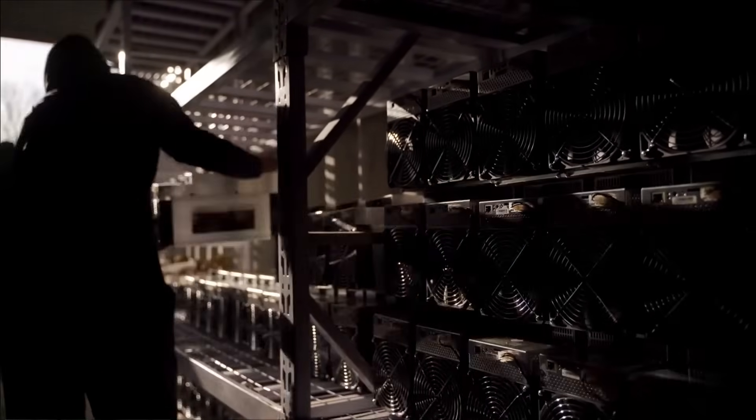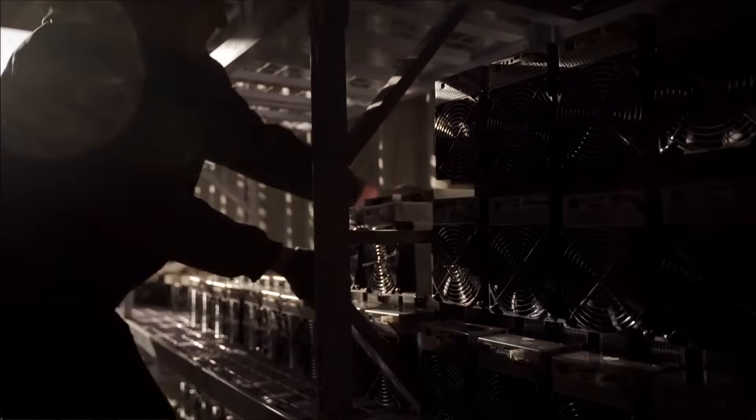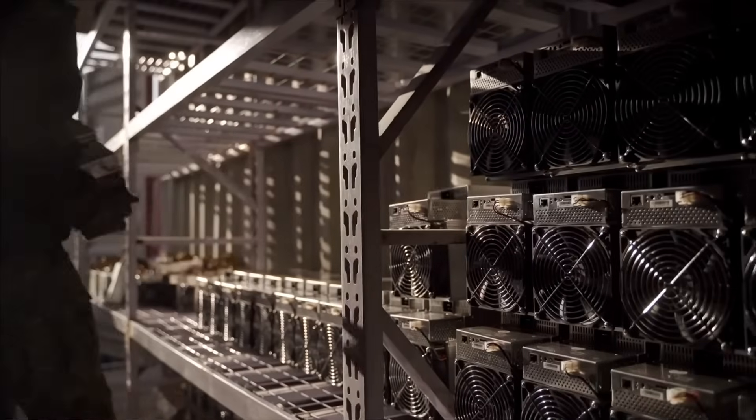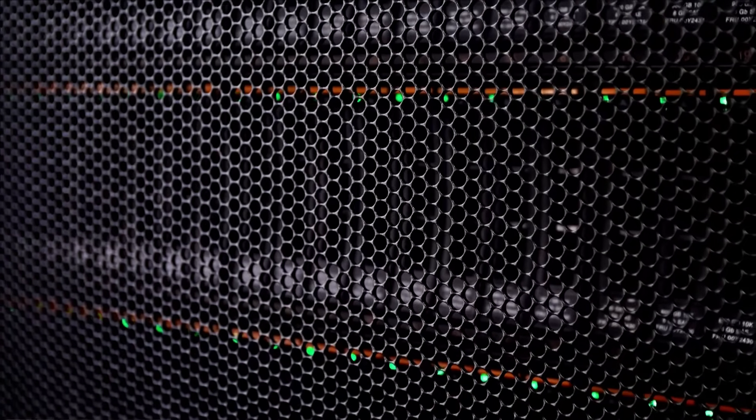The very latest Bitcoin mining machines use application specific integrated circuits, known as ASIC miners, specifically programmed for Bitcoin mining to deal with all the computing power needed.